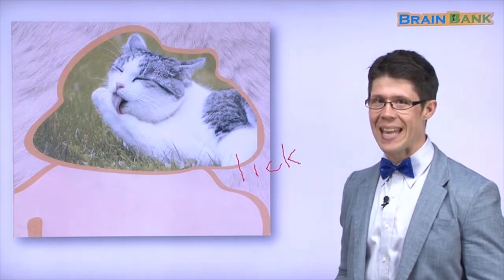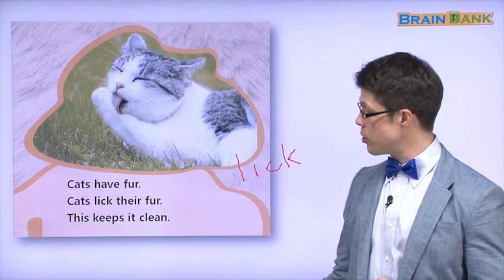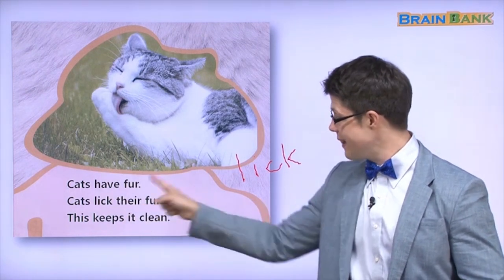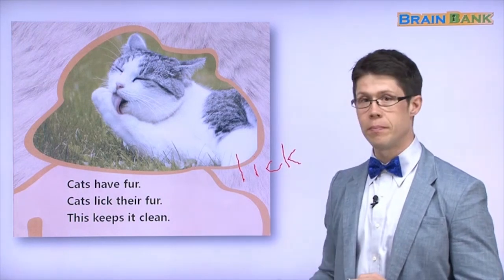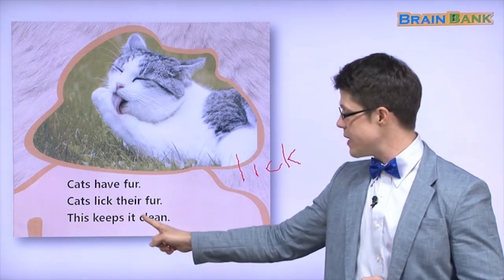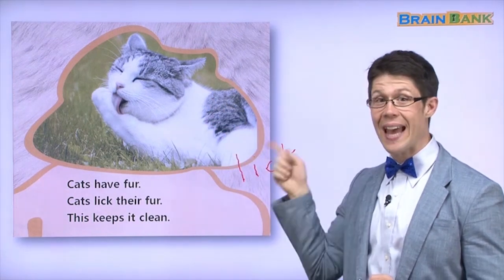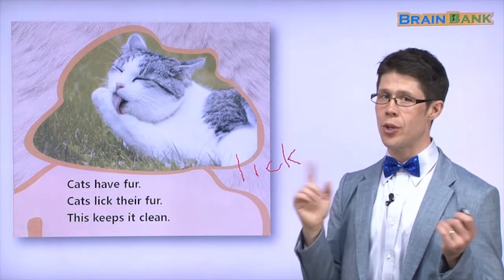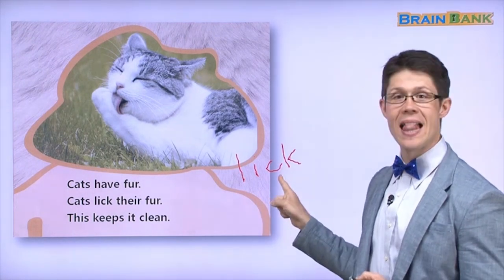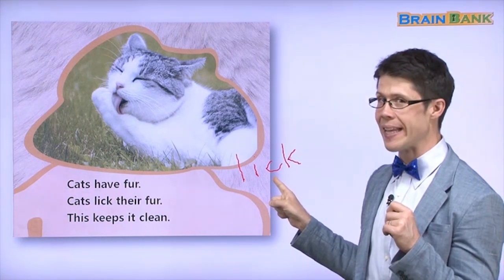Let's read about the cat. Cats have fur. Cats lick their fur. This keeps it clean. The cat's fur is very clean — not from a shower, but because it licks the fur. Very good.